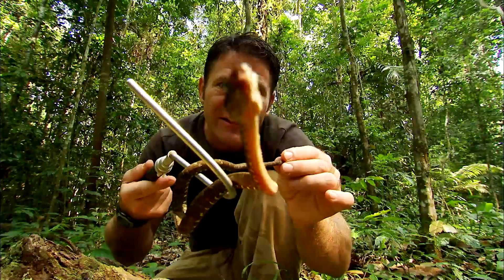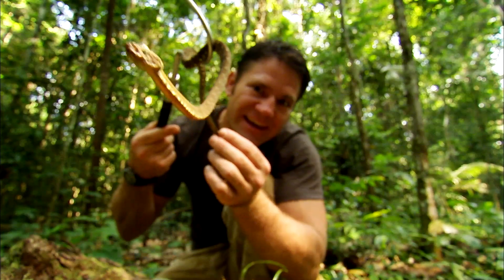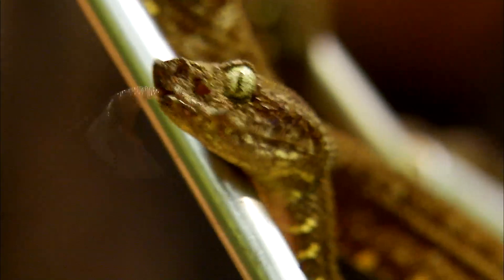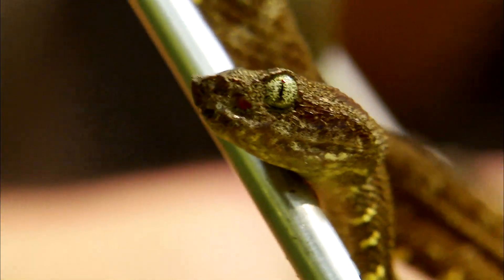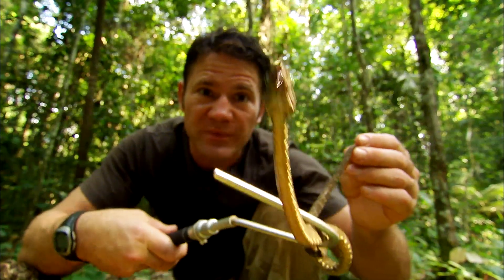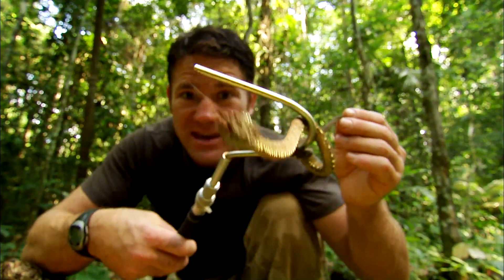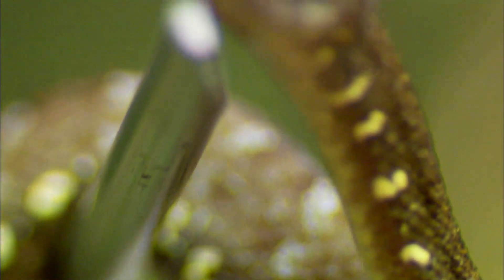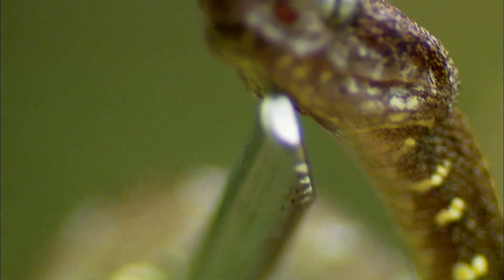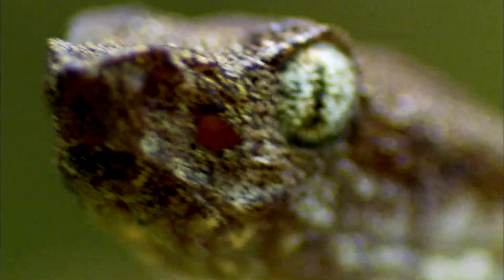Look at that tongue flicking out, tasting the air, tasting us, tasting the cameraman at the moment actually. The venom of all snakes in this group affects the blood and the tissues and can cause enormous damage, even to something as big as me. Handling snakes like this takes years of experience. Some species will strike if approached, others are docile. It's a good reason to leave snakes well alone unless you know what you're doing.